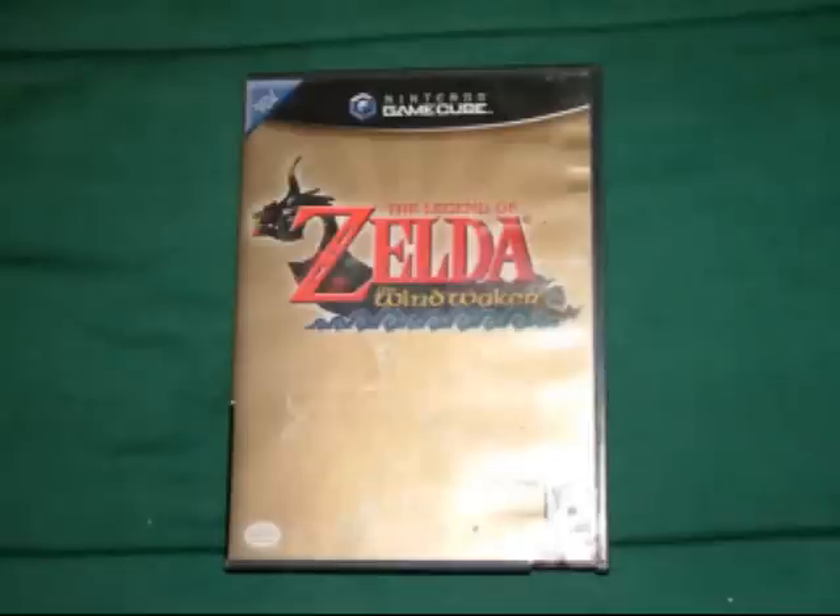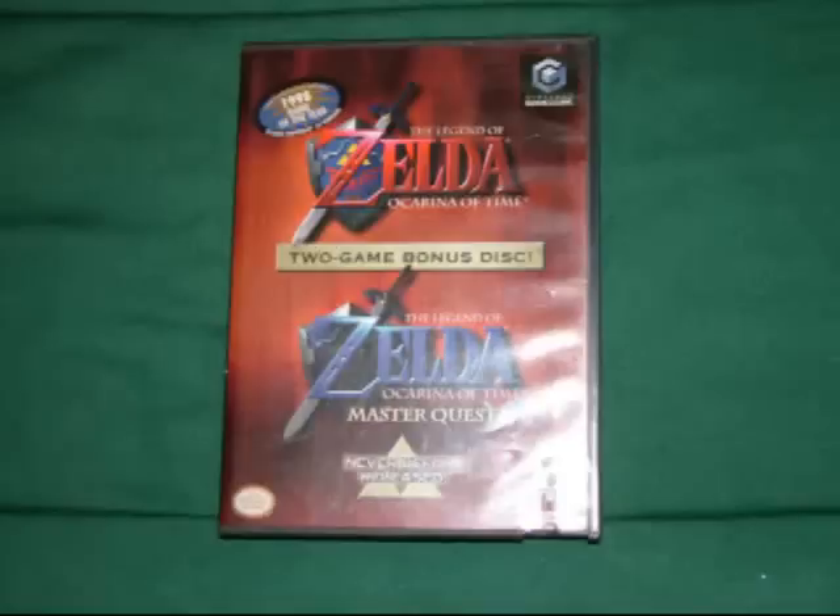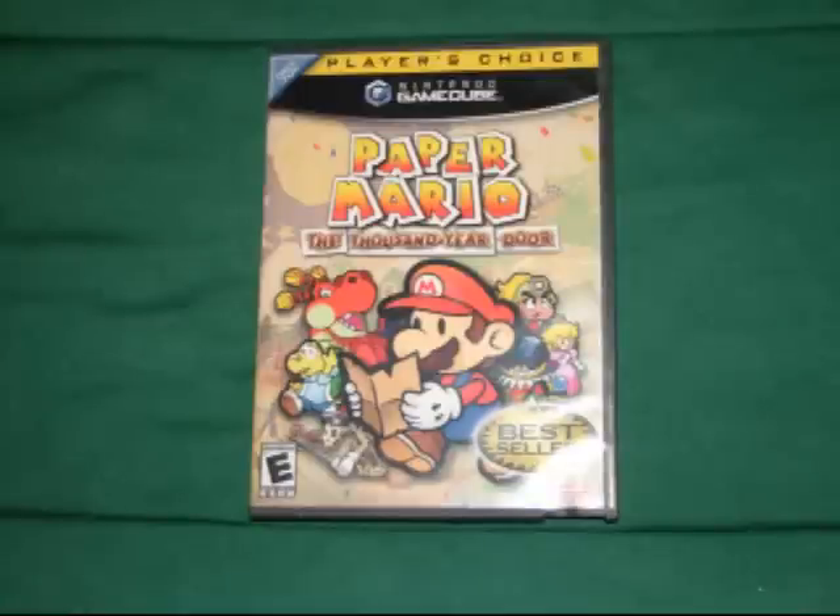The next two games are games I got at a yard sale over the summer for $2 each. They are The Legend of Zelda: The Wind Waker and The Legend of Zelda: Ocarina of Time, which also includes The Legend of Zelda: Ocarina of Time Master Quest. The last game I got at a pawn shop for $7 — it's Paper Mario: The Thousand Year Door.